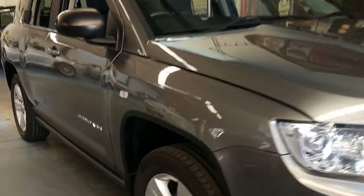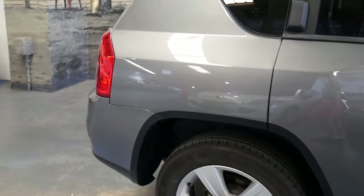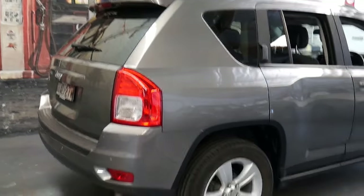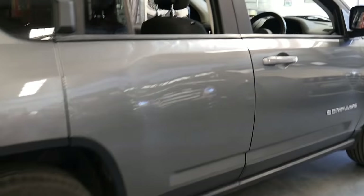Welcome to the Old Timer Centre. My name is Philip Tarrant and I'm going to be talking to you about this 2013 Jeep Compass. It's done just 32,000 kilometres since it was new and it's grey in colour with charcoal interior.